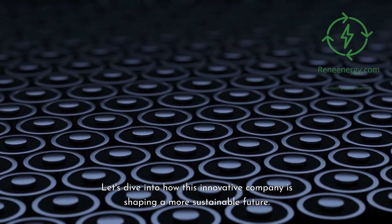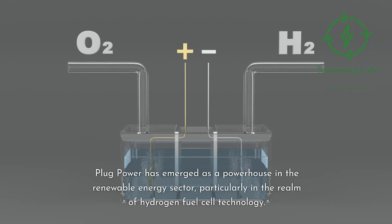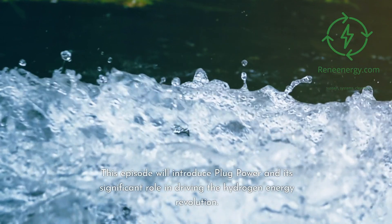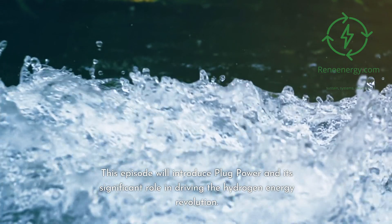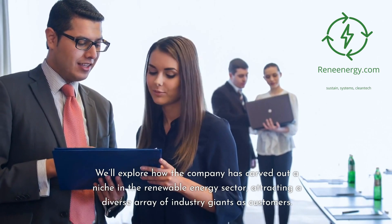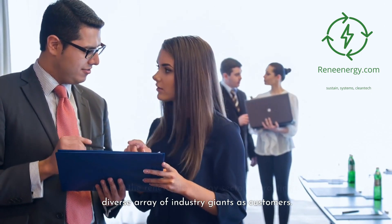Let's dive into how this innovative company is shaping a more sustainable future. Plug Power has emerged as a powerhouse in the renewable energy sector, particularly in the realm of hydrogen fuel cell technology. This episode will explore how the company has carved out a niche in the renewable energy sector, attracting a diverse array of industry giants as customers.